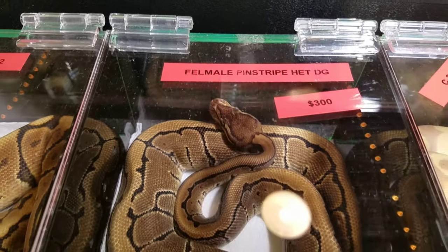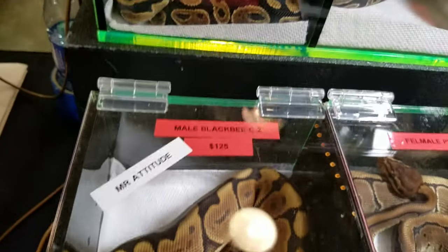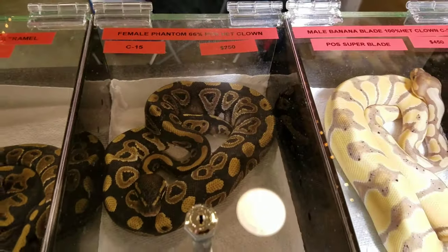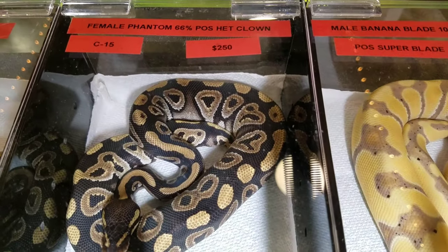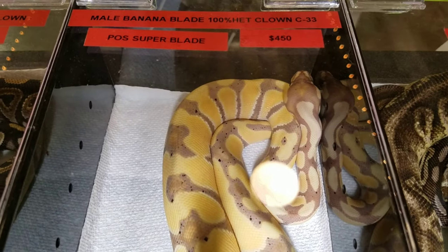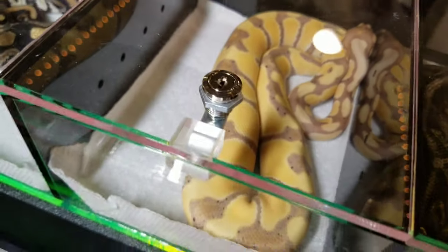Female pinstripe het desert ghost, $300. Male black bee, $125 — he's Mr. Attitude, he likes to bite people, me especially. These two are on hold. There are a couple of het ultra males. Female phantom het clown, $250. Pos het clown. Male banana blade 100% het clown — it's also possible super blade; I'm not real good at identifying blade.